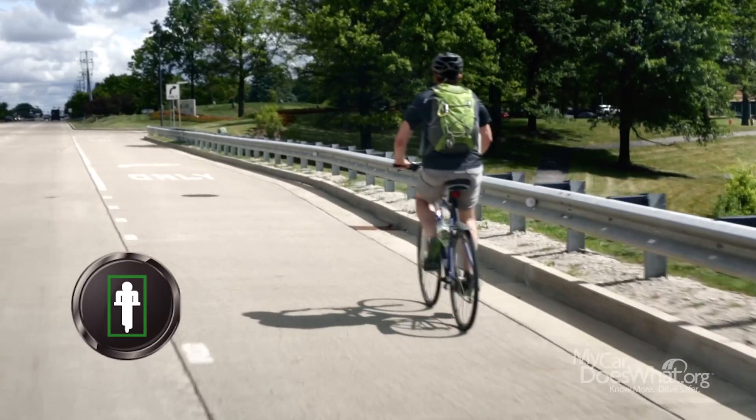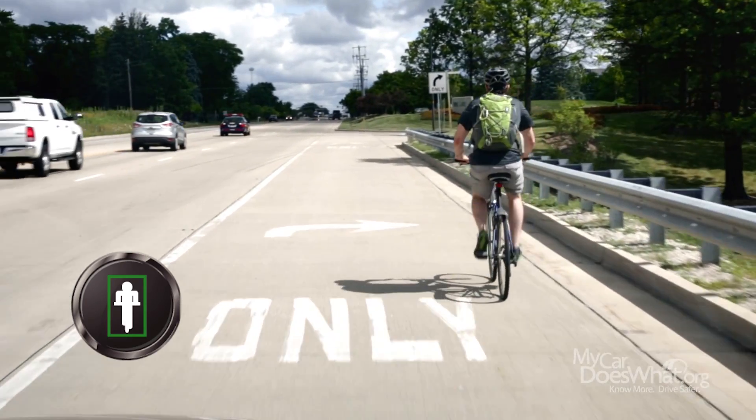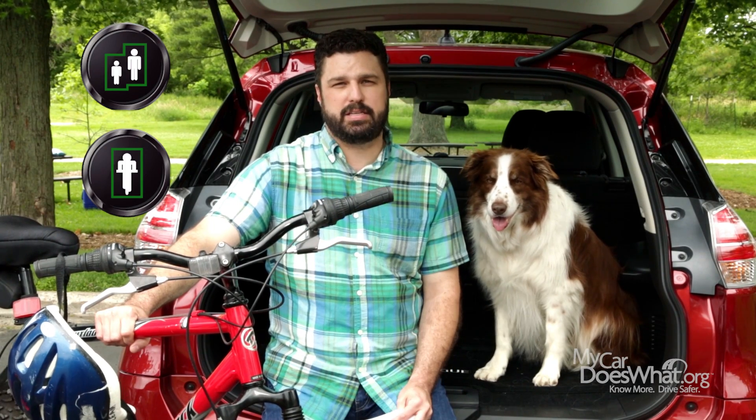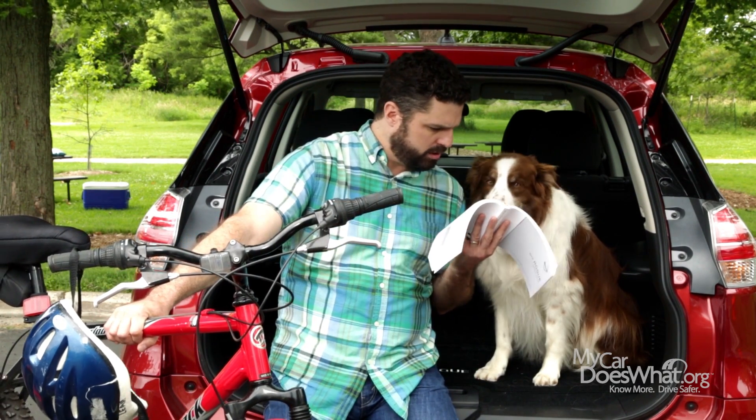However, most bicycle detection systems only look for bicycles in front of your car that are moving in the same direction. In either case, if a pedestrian or bicycle is detected, you will be alerted with a sound or a warning light on your dash. Just check your owner's manual to see how your system works.